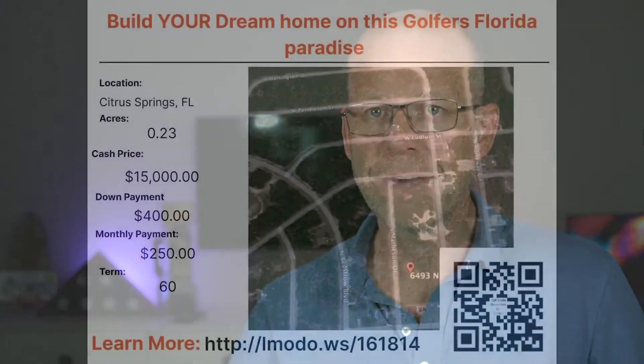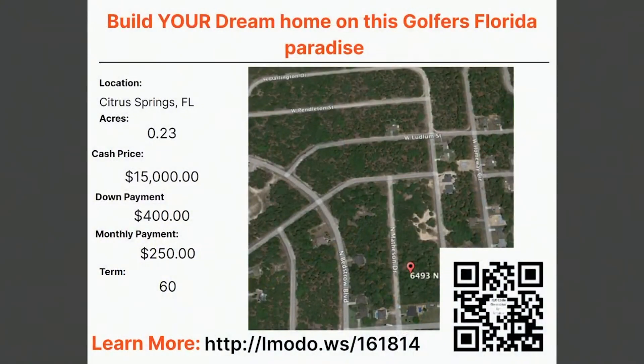We're going to head over to Florida tonight — my home state. First up is in Citrus County, Florida, the city of Citrus Springs. There's a quarter acre lot; the asking price on this golf course community property is $15,000 with $400 down and $250 a month for 60 months. You can learn more about this one at landmoto.ws/161844.